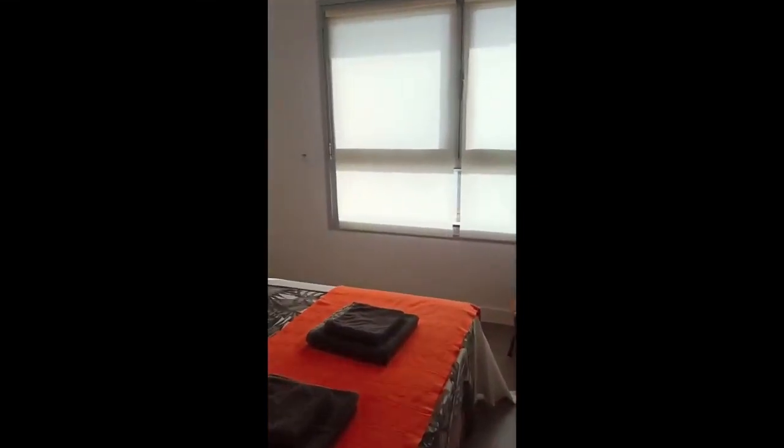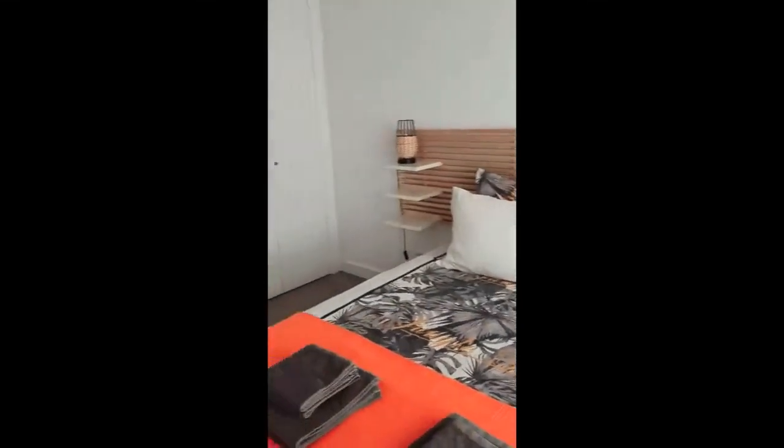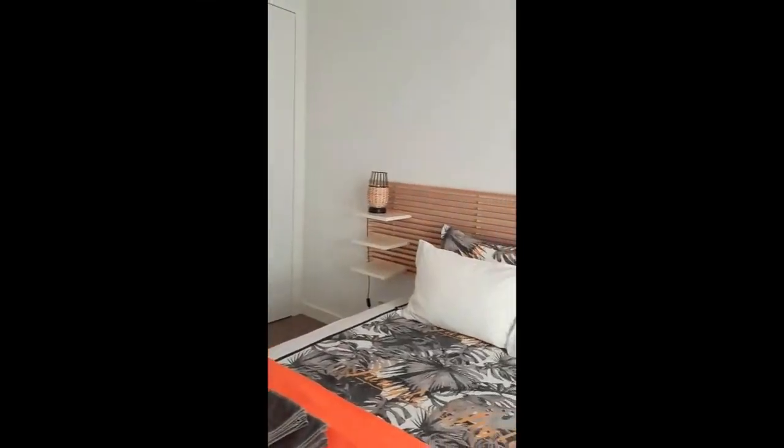Right here you'll have the second bedroom. This one has a double bed — as you can see, towels are provided. We have night stands with three little shelves and lamps. There is a window and the same style of wardrobe as in the first bedroom.